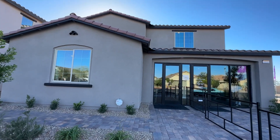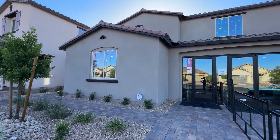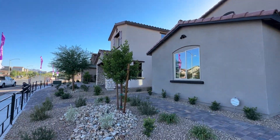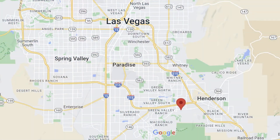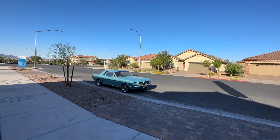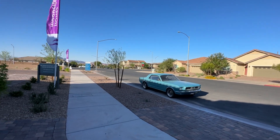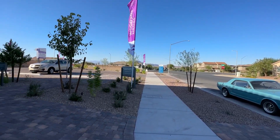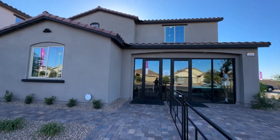This house is a Woodside Home. It is offered at their newest community, called Serenada in Cadence. Cadence is a master-planned community in Henderson with over 16,000 homes. HOAs are $50 a month — no SIDs, no LIDs, no extra fees.